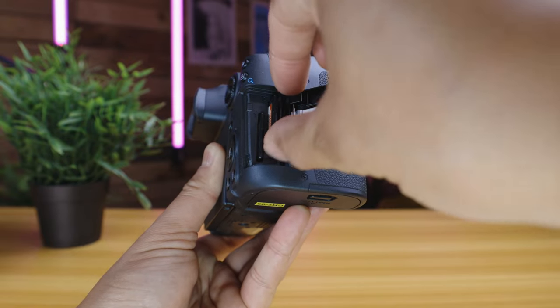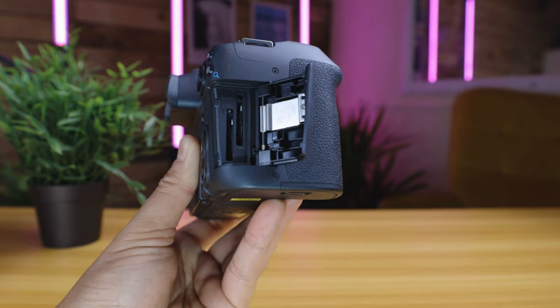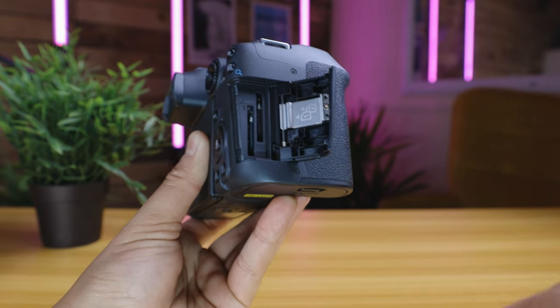One thing you'll likely notice about both the R7 and R6 for filming is that there is only an IPB compression option — there is no All-I compression. So if you're a fan of the EOS R and love All-I compression for its quality, bear in mind that neither of these cameras shoots in All-I. On a positive note, they both have dual SD card slots supporting high-speed memory cards with fast read and write speeds, which are necessary for capturing high-quality photos and videos at high frame rates and resolutions.